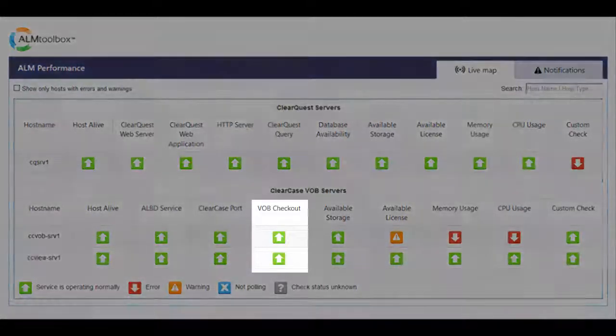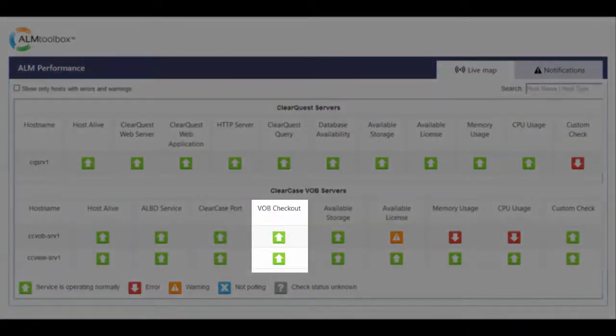VOB Checkout Check. This check simulates the behavior of developers and other end users. It checks out given files in certain VOBs in order to make sure that these particular VOBs are functioning as expected, and of course it undoes checkout right after. This is especially important if you have VOBs that you rarely touch.